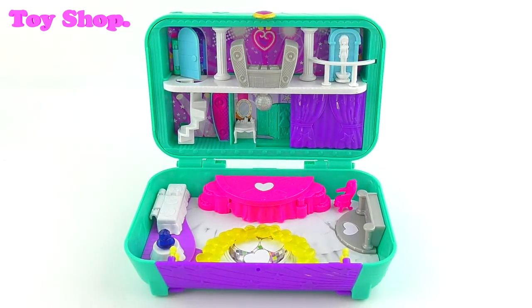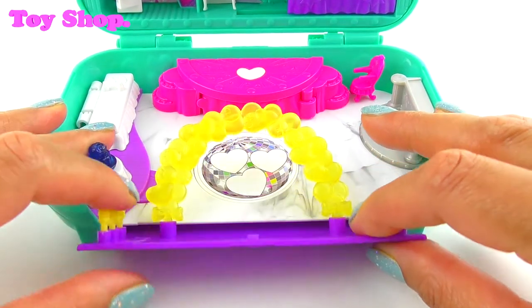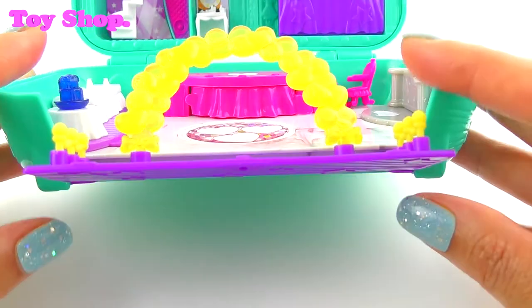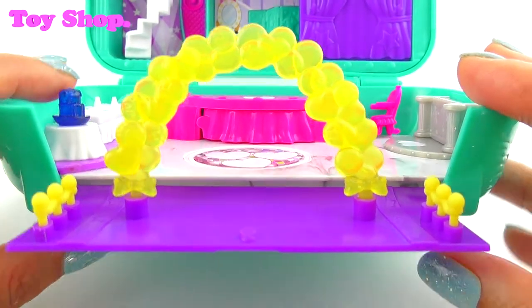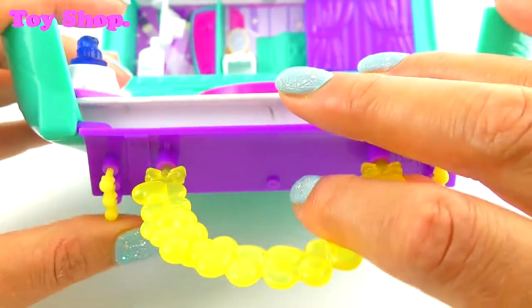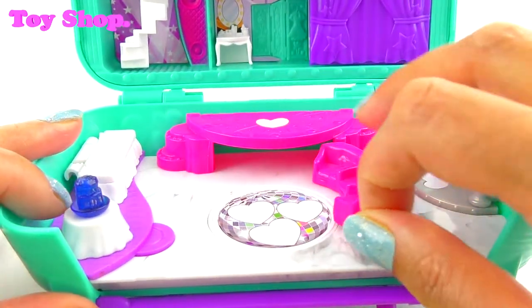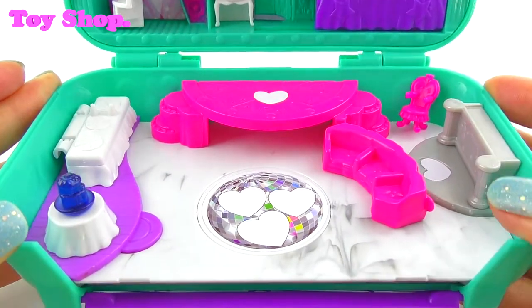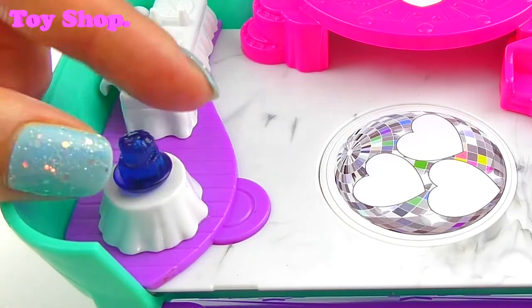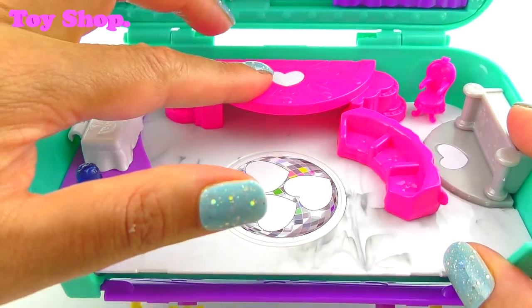Lots of stuff! Let's check out the dance floor first. The entrance to the dance floor is pretty cool — it's a balloon arch, I love it. The stage can open up into a seating area, very cool. And there's a table with a cake on it. When you turn it, the dance floor moves, and we get to put Polly Stick stickers on there. And we can put one on the stage too.